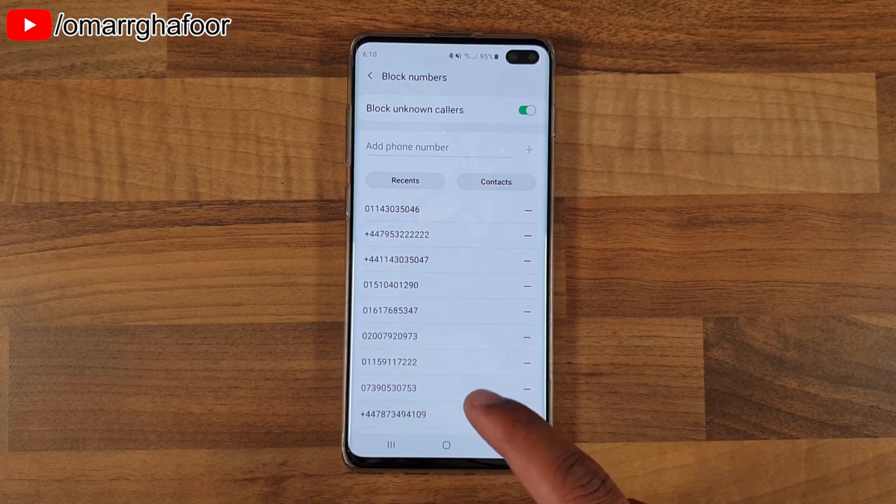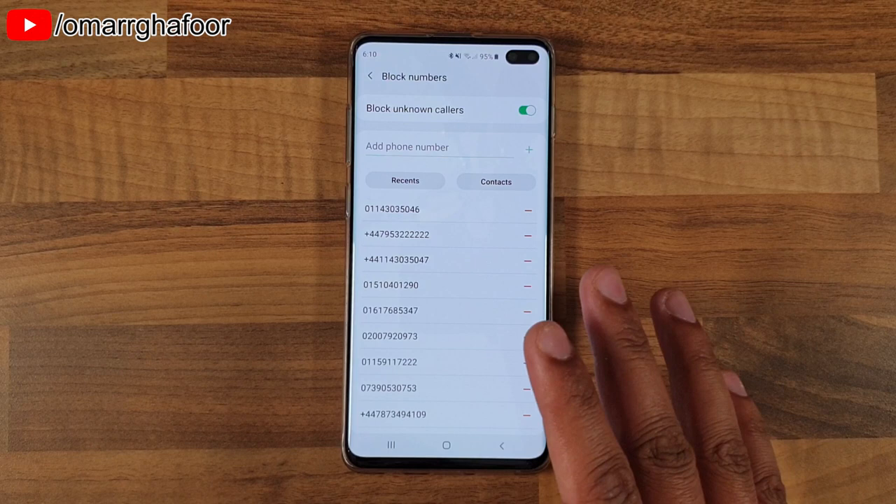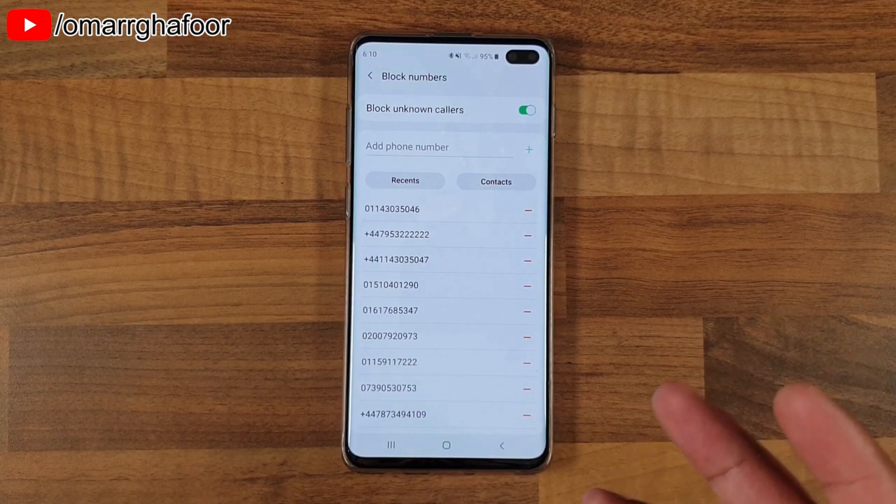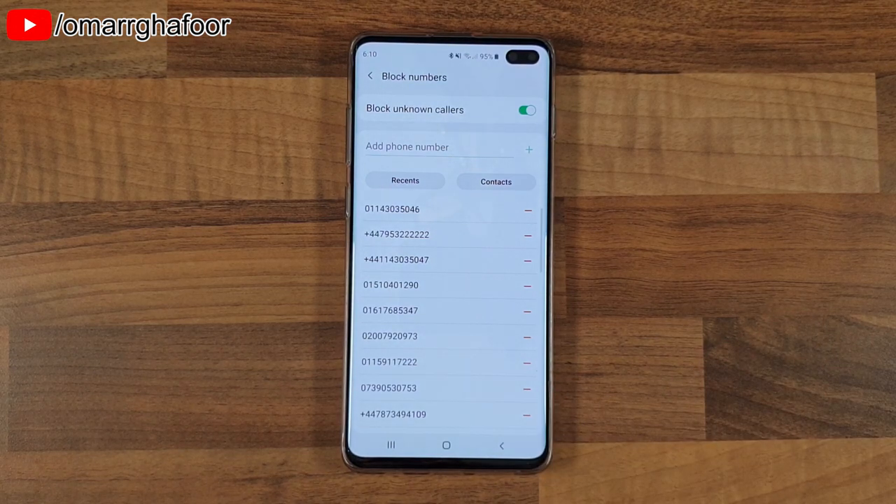This is just how to turn your voicemail off if you're having these kinds of problems. I'm on EE in the UK, so I'll show you the EE process. Your own carrier will have its own process — you might need to phone them or go on their website — but it might be the same as mine.